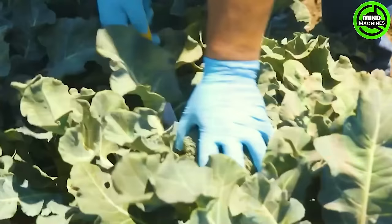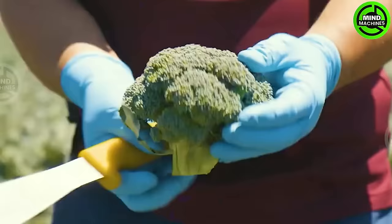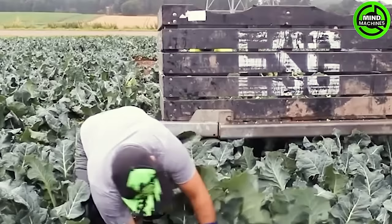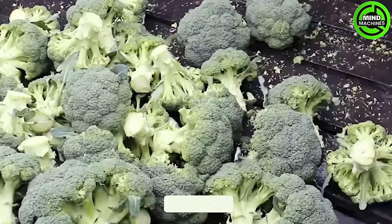The sugarcane harvesting machine loading onto the truck is impressive, effortlessly lifting hundreds of kilograms with each grab. Incredible efficiency for transporting large quantities at once.